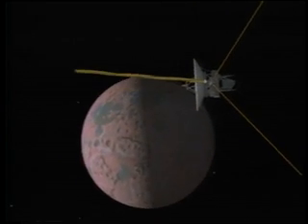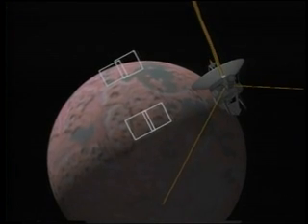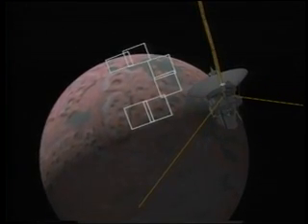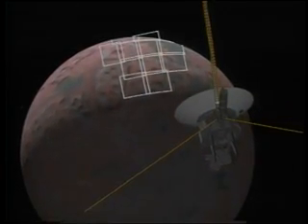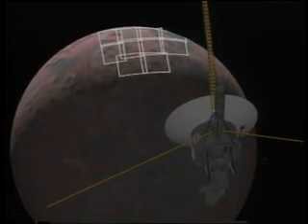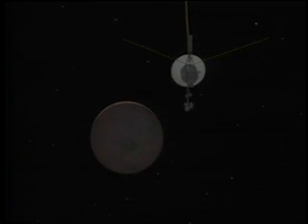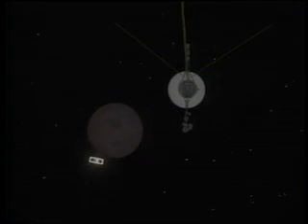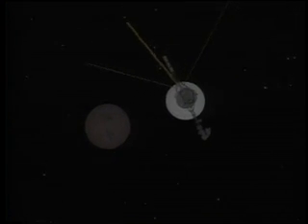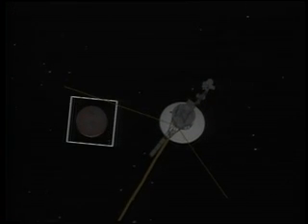Our highest resolution pictures of the surface of Triton are provided by a 12-image mosaic. We pass within 38,500 kilometers of the surface. Triton occults the Sun and Earth, providing the opportunity to probe the moon's atmosphere and to measure its diameter. After rolling to the star Canopus, we take a departing wide-angle crescent shot of the sunlit south pole of Triton.